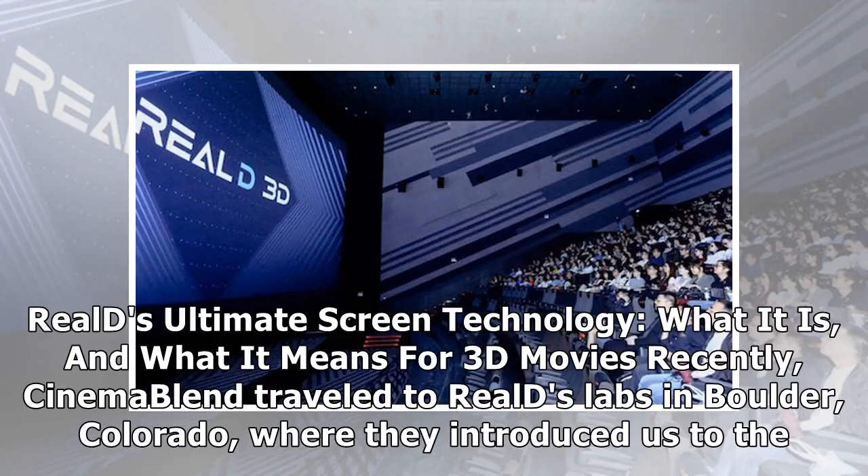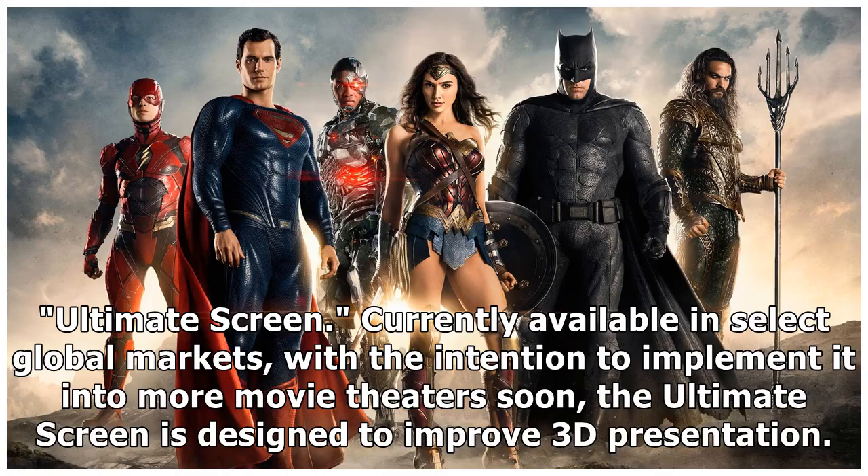Reels Ultimate Screen Technology: what it is and what it means for 3D movies. Recently, CinemaBlend traveled to Reels Labs in Boulder, Colorado, where they introduced us to the Ultimate Screen.